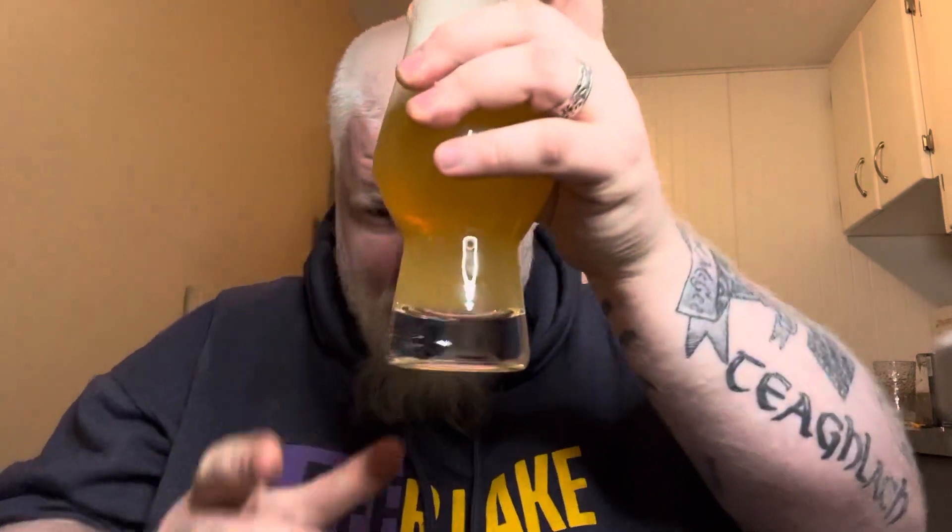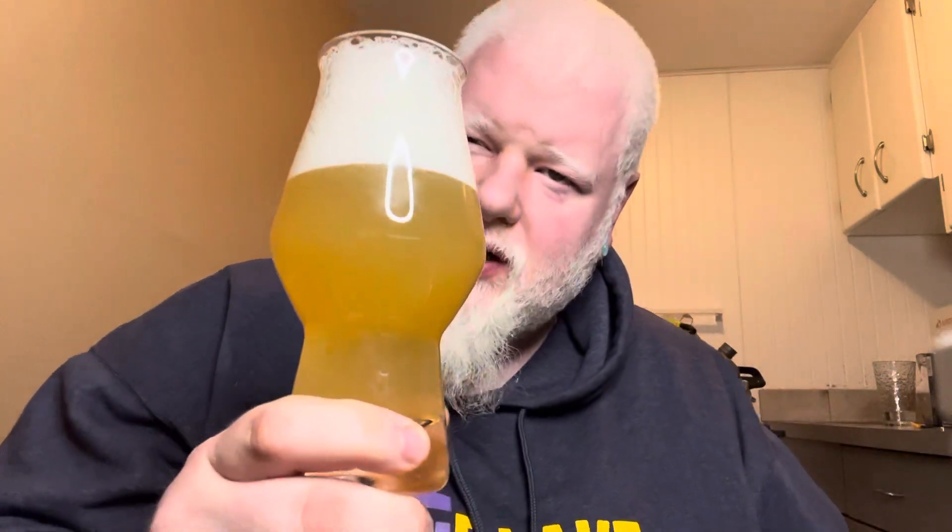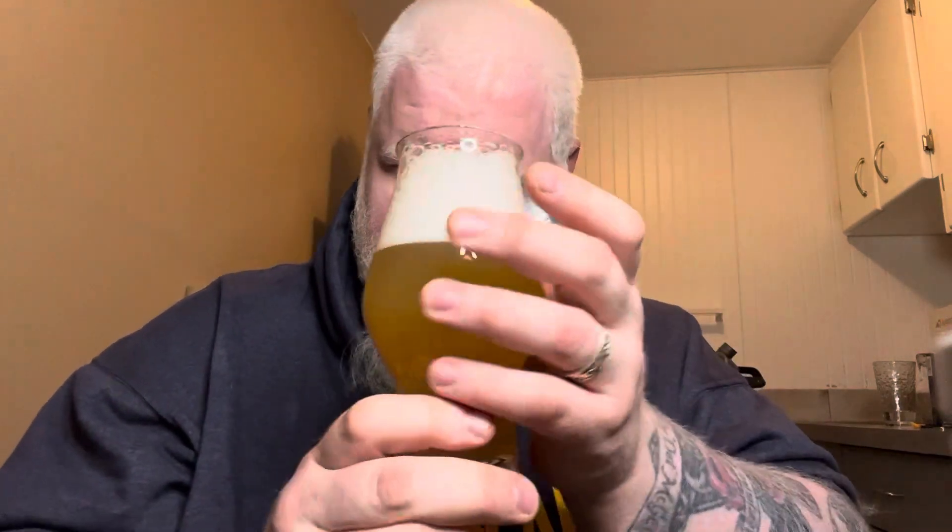It is a very hazy golden color with a bright white head. Lots of snap, crackle, pop. I really like the way the head is forming its tunnels and everything — very Duvel-like, except it is fading a lot slower.